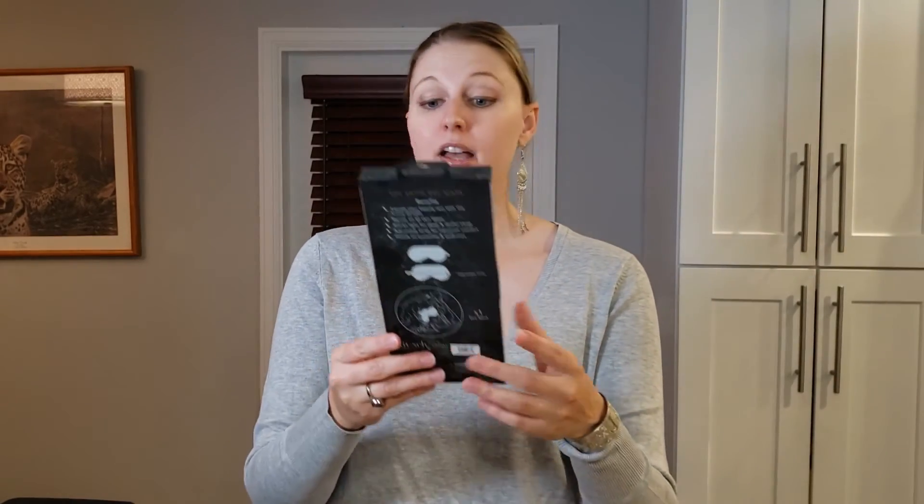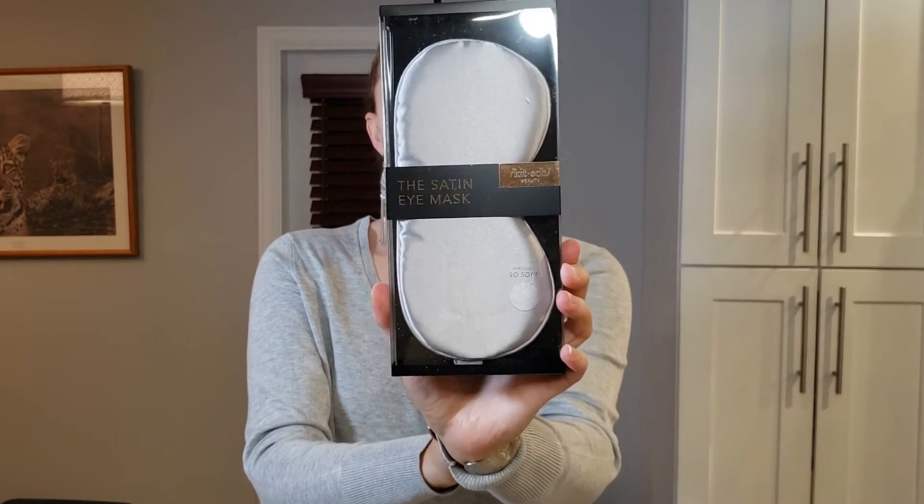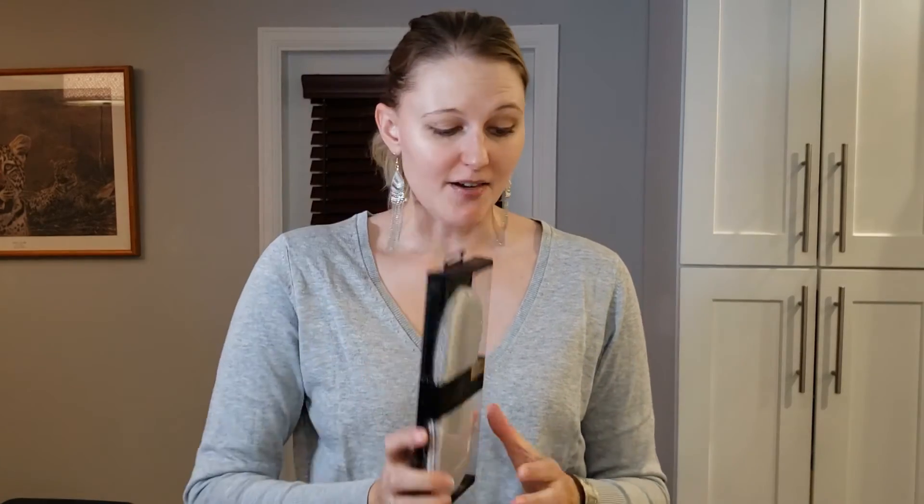Next we have the Satin Eye Mask by Kitsch Beauty — it is so soft. I do sleep with an eye mask, but this will be a great backup because every time I wash it and it dries for the day, I don't have an eye mask that night and I sleep poorly. So it's excellent that I have a second one.